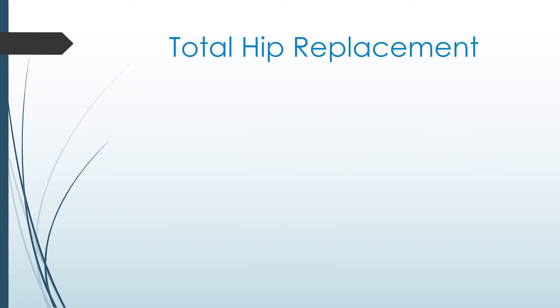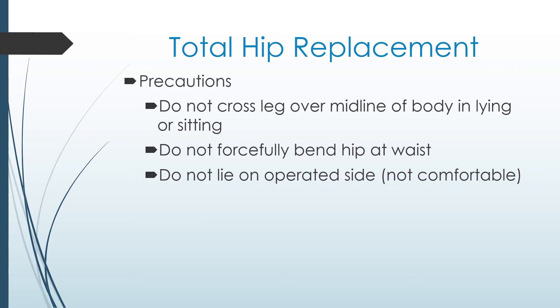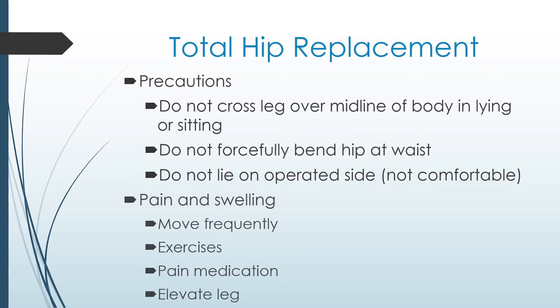Total hip replacement: after your surgery, you may walk and do activities within your comfort with some precautions. These include not bringing your operated leg over the midline of your body in lying or in sitting. Although you shouldn't cross your legs while sitting, crossing your ankles is fine. Do not forcefully or excessively bend your hip at the waist; however, you may bend within your comfort. It's preferred if you don't lie on your operated side. It is normal to have swelling and discomfort in your hip after surgery — the swelling can sometimes even go down to your foot. It settles down considerably within the first six weeks. Swelling or discomfort may increase temporarily while stretching or doing your hip exercises; this is normal and is not causing any damage.